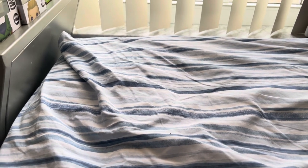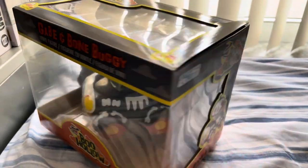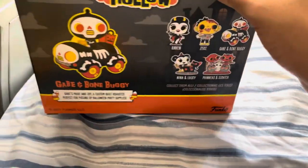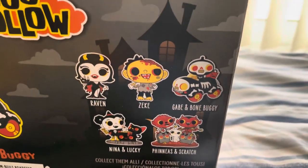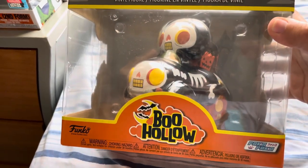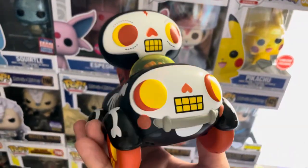Now I want to get to the Funko figure that Christina packed in. This is the Bone Hollow — the Bone Buggy. This is actually my first time seeing this Funko product because it's mostly a Halloween item for October. The other characters in the line include Raven, Zeke, Nila, Lucky, Phineas, and Scratch. This looks really cute — the Bone Buggy is great.